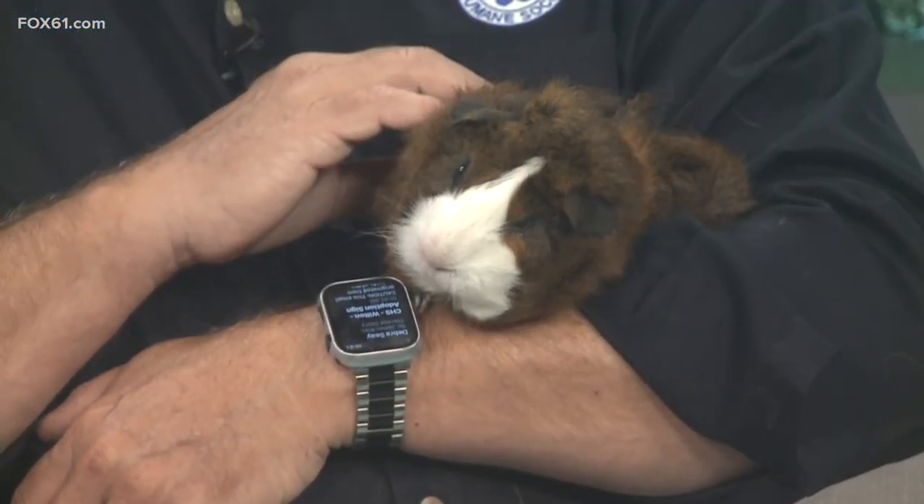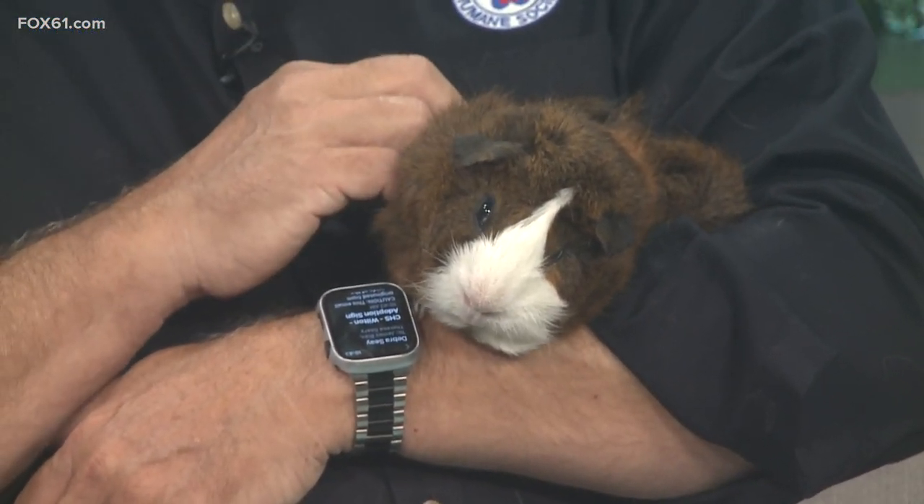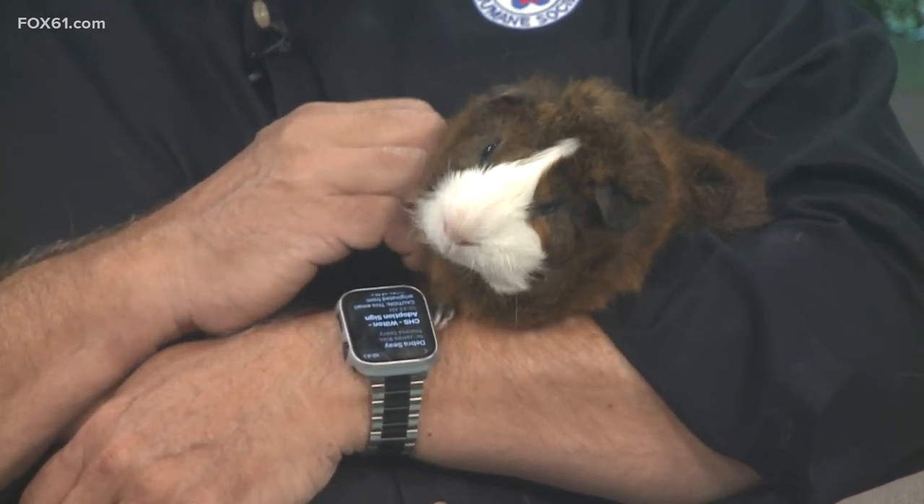But they're real easy to clean up after. He is an unneutered male, so if he's with other guinea pigs, they'd need to be other boy guinea pigs — or else you'll have a little guinea pig family.